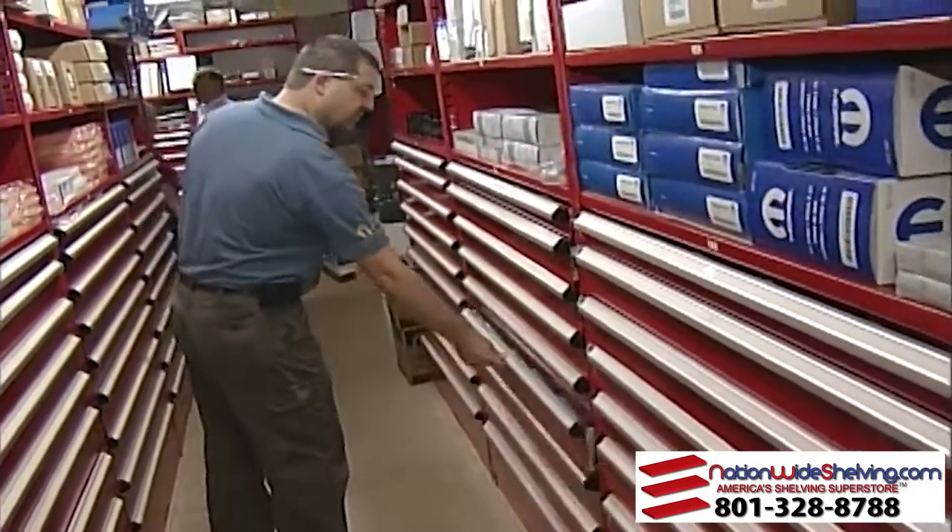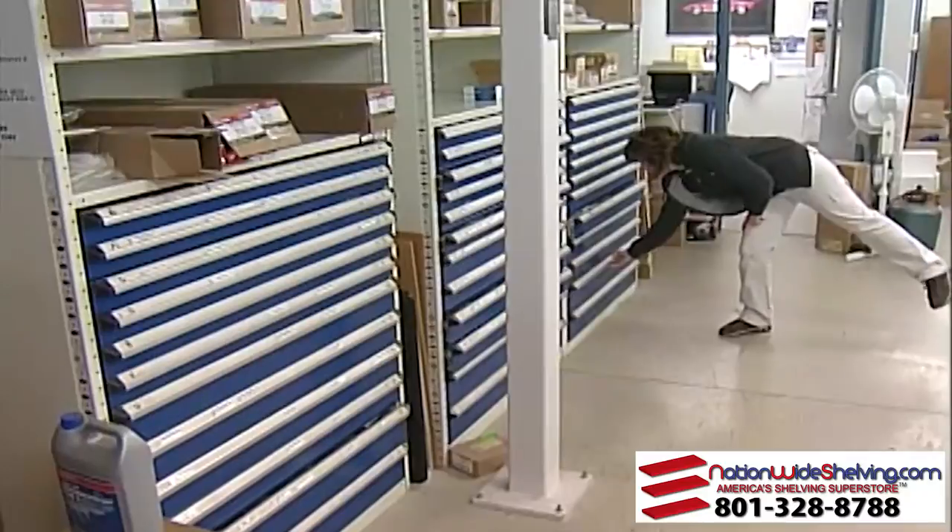It's a very, very durable and very good product. There's a lot of times where you're rushing back here, grabbing stuff, going real fast, pushing drawers back and forth real fast. They are very strong.